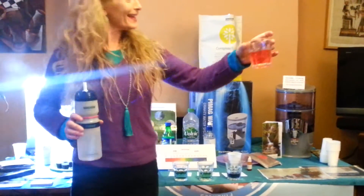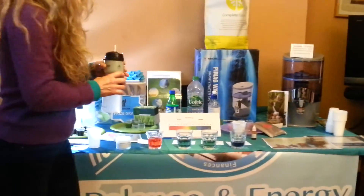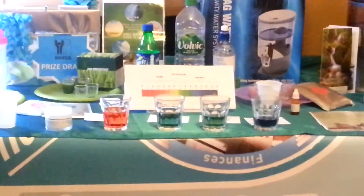So, cheers! Who would like some? I give you Piedmag's water. Woohoo! Thank you.